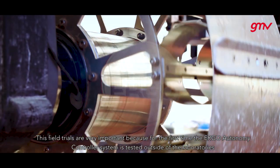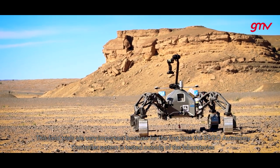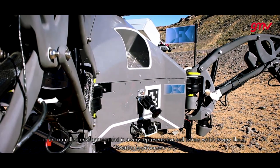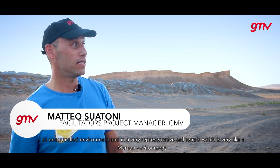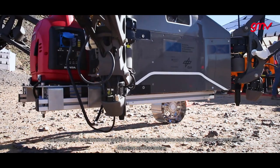These field trials are very important because for the first time the Ergo Autonomy controller system is tested outside of the laboratories in an uncontrolled environment and in a very representative soil terrain, which is very like a Martian environment.